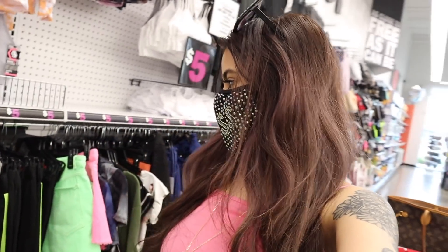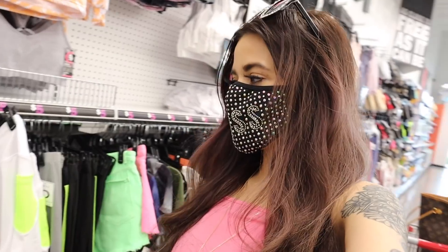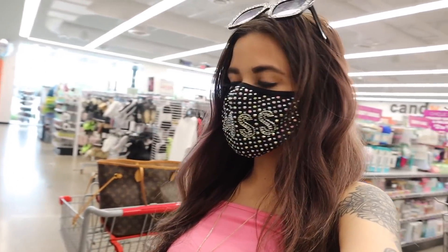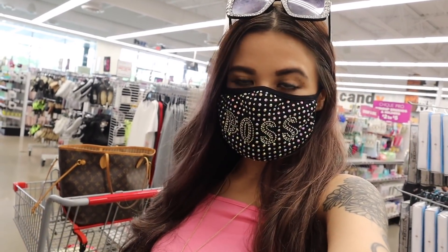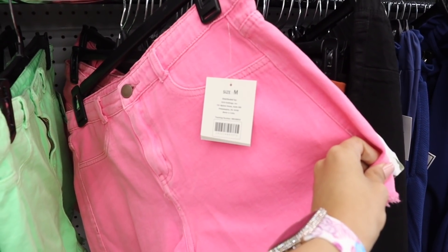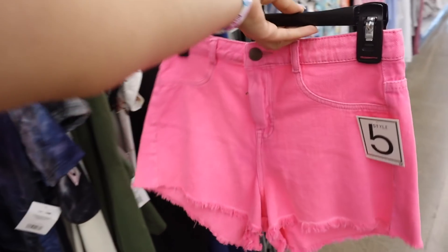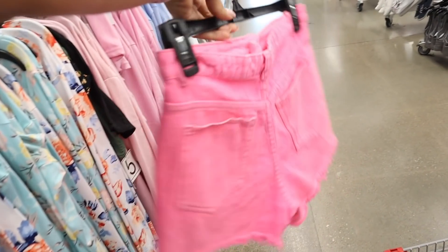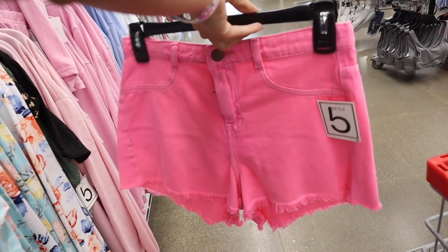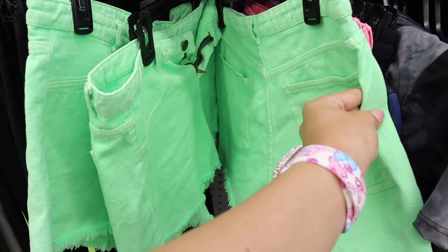It's finally time to show you guys the really cute shorts. They actually have neon ones — neon green and pink — which is seriously to die for. Hopefully they have my size. This one is actually size medium; I'm pretty sure it won't fit me and it looks like they only have size medium, so I'll bring it home and see. Usually it runs smaller but we will see. I seriously love this neon pink color — so gorgeous for the spring and summer. They also have neon green ones but unfortunately only size large.